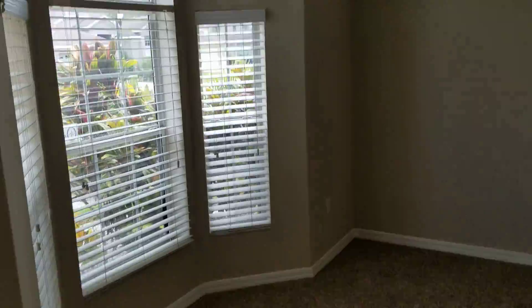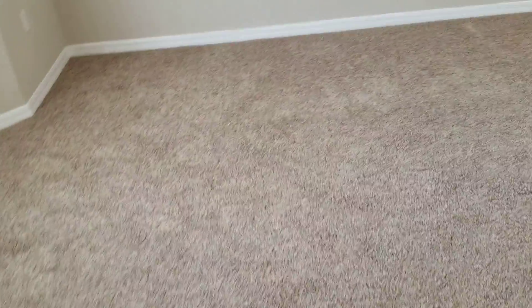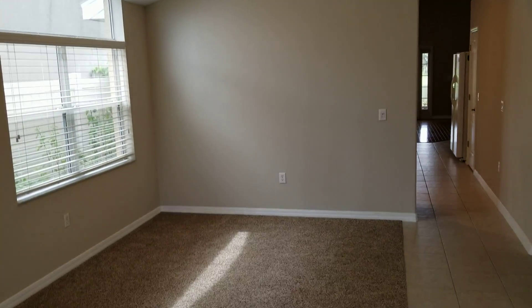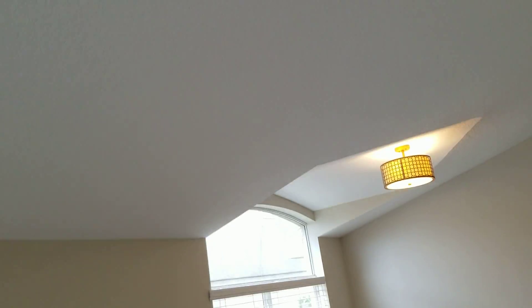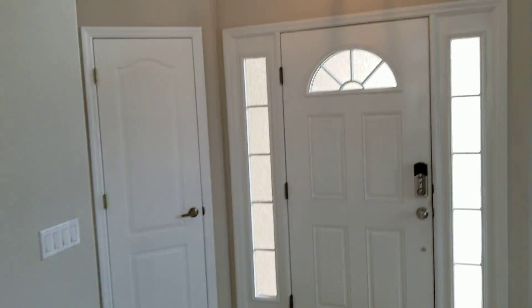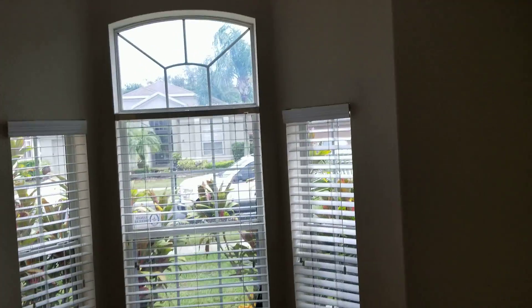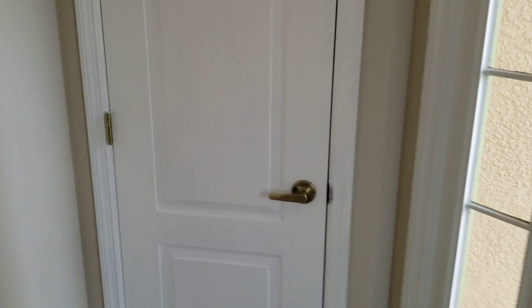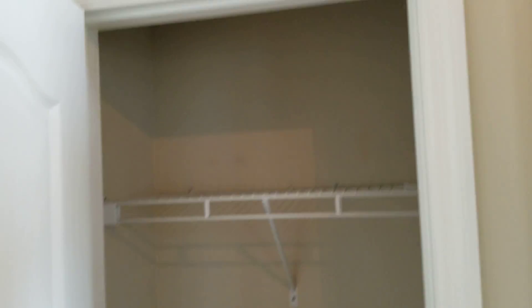We walk right into what I guess you would call this a formal living, and then the dining would be over there. Very angled ceiling. Looks like new carpets. Here's our front door — you can see all the angles we have on this vaulted ceiling. Coat closet right off the front.